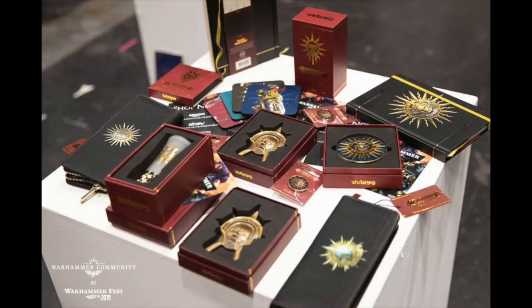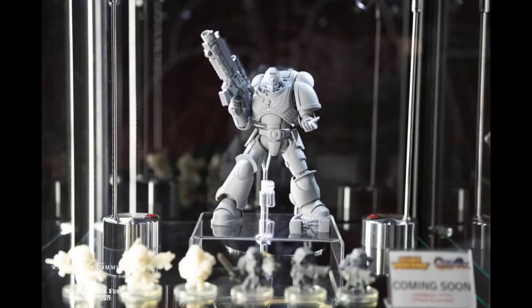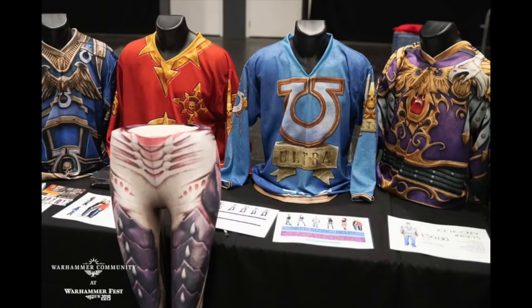These appear to be some Age of Sigmar pieces — I don't know what they are. This is the Bandai collaboration with GW producing a seven-inch model of a Primaris Space Marine.